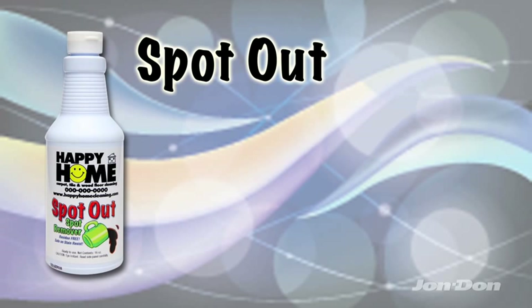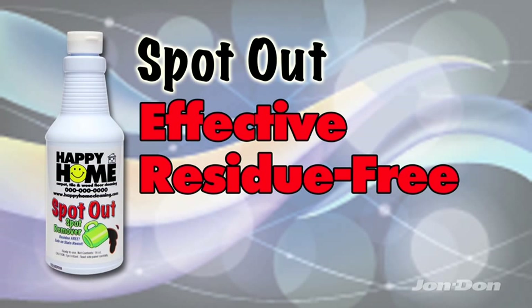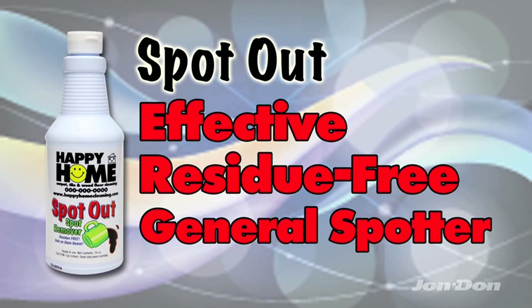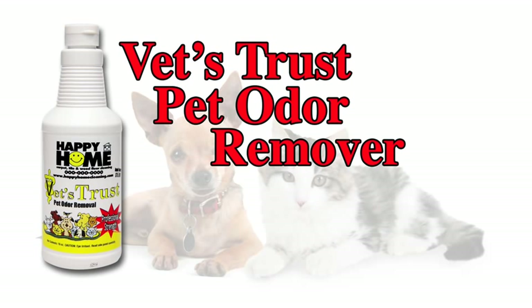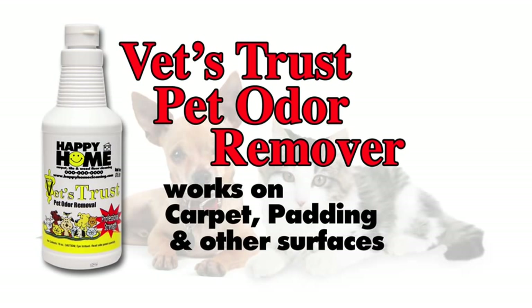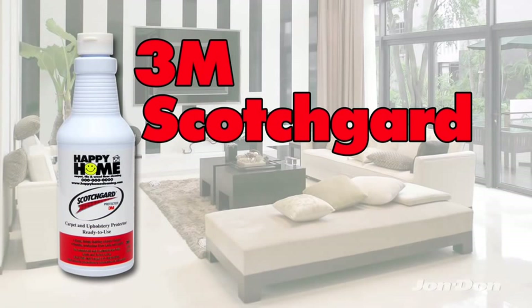First up, there's Spot Out — a very effective, residue-free general spotter that works on proteins in general soils, and is the product your customer will use the most. Second, if there are pets in the house, Vets Trust is an excellent pet odor remover designed to remove malodors in carpet, padding, and other surfaces. And third, imagine your logo on a bottle of the world's most trusted and recognized carpet and upholstery protector — 3M Scotchgard.